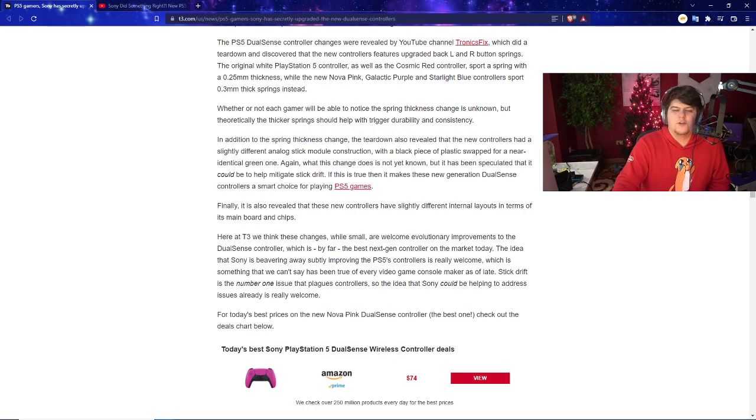The teardown also revealed that the new controllers have a slightly different fine-off analog stick module construction, which may also help address controller drift. A black piece of plastic has been swapped for a near-identical green one. Although the exact reason for the change isn't yet known, it's speculated that it'll help mitigate stick drift. It's very nice to see these new generation DualSense controllers being improved.